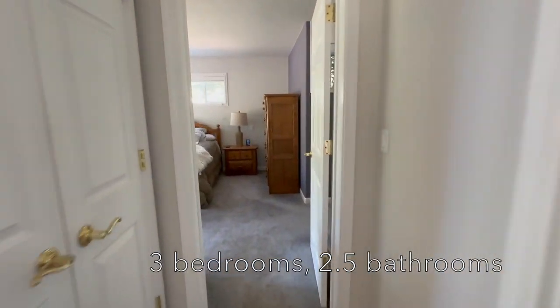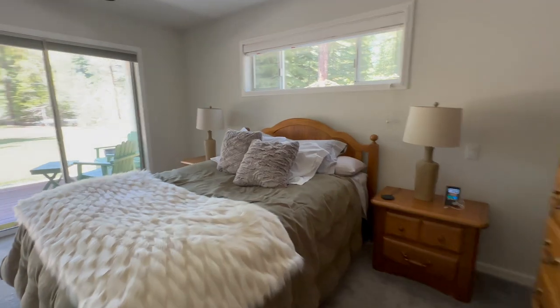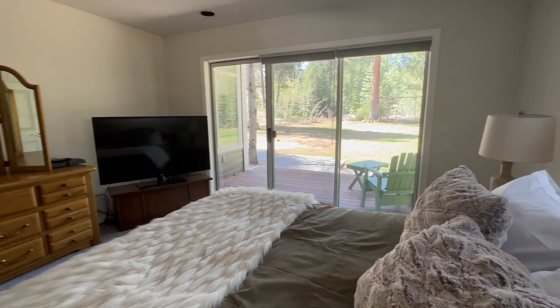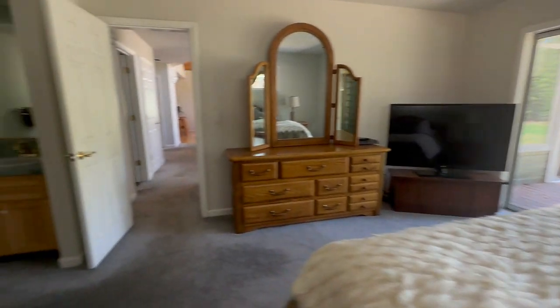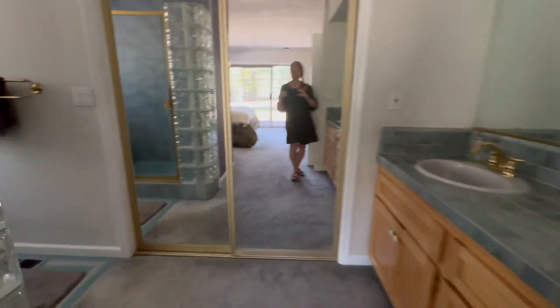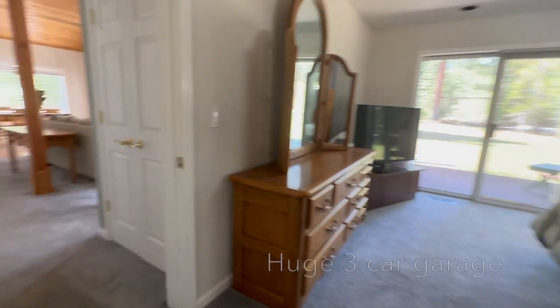There are a couple of closets, and on the main level there is a nice big bedroom. It has a private setting so you never need to shut your blinds. The bathroom features a double vanity and a shower.